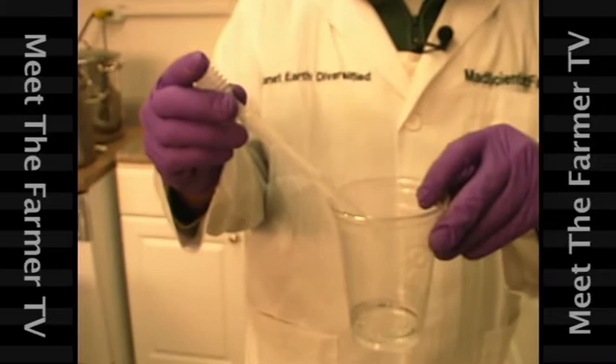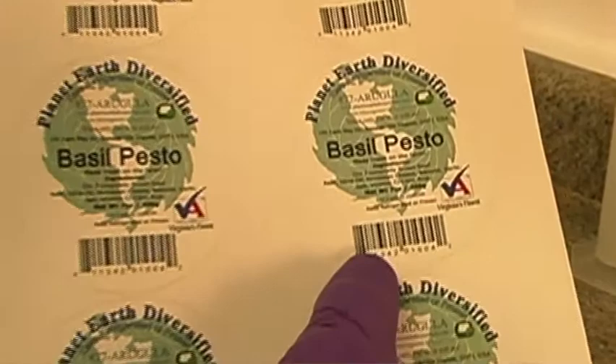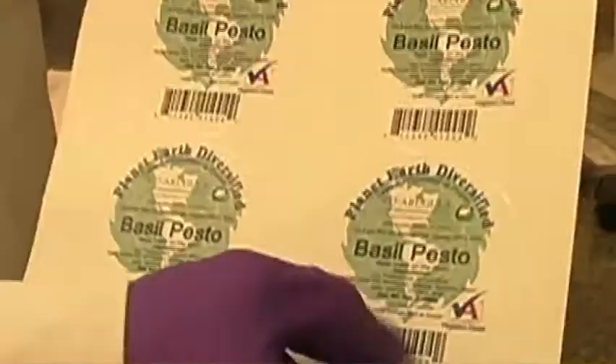Now let's take a look at some of the labeling requirements. We'll look at how to make a label, what needs to be on the label, the size of the type, certain marketing programs like Virginia's Finest, the universal product code and barcodes, and weights and measures.